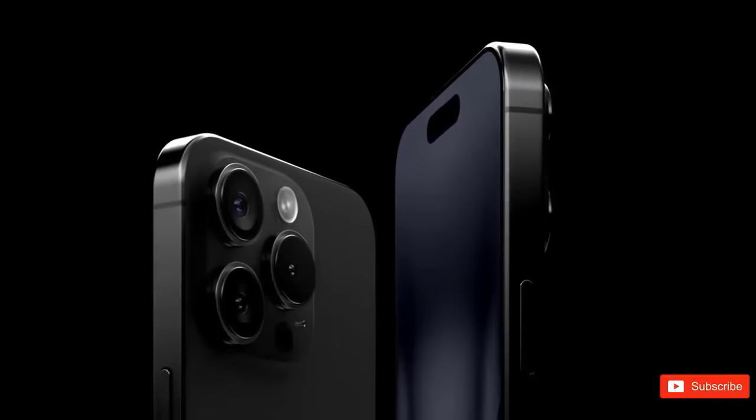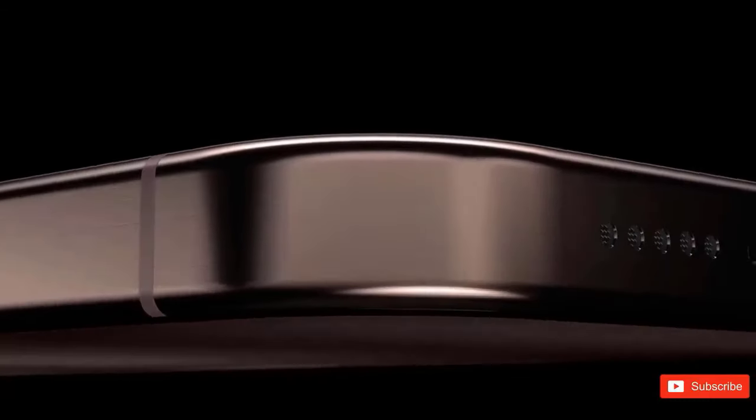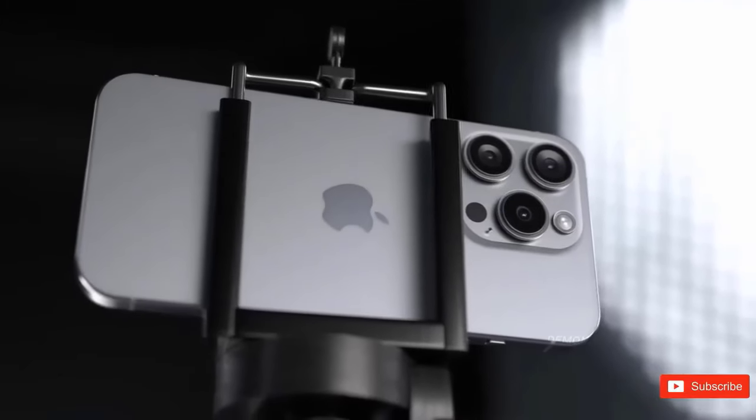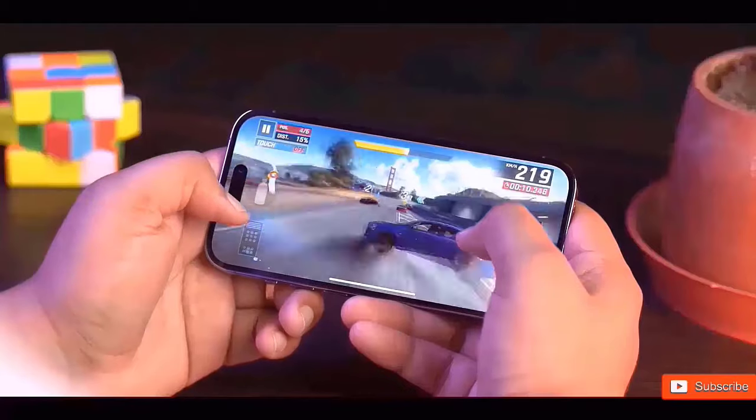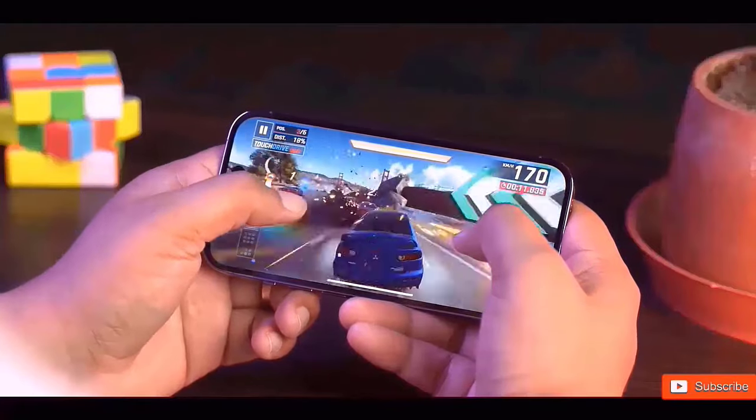Although the 6.3-inch OLED display on the regular iPhone 16 is an improvement, the screen technology is still LTPS. The iPhone 16 will be covered by Ceramic Shield 2 and have a higher aspect ratio than the model from last year.